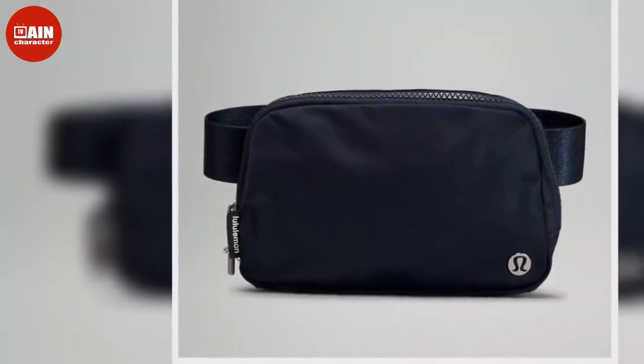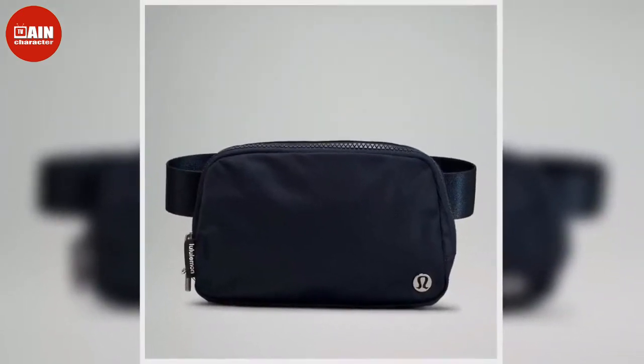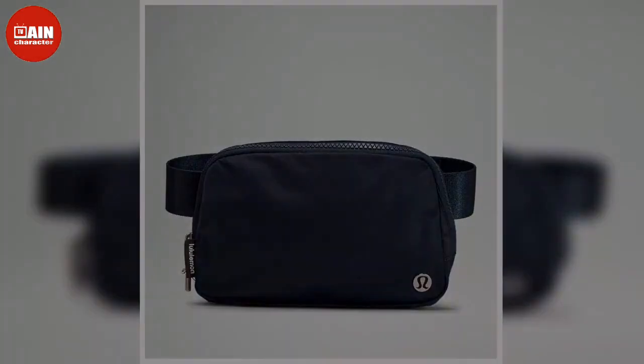And while the accessory certainly isn't new, this season it is seeing a fun refresh thanks to Lululemon's take on the style, and TikTok's newfound obsession with the Lululemon Everywhere belt bag.